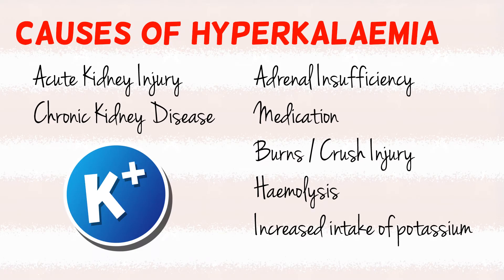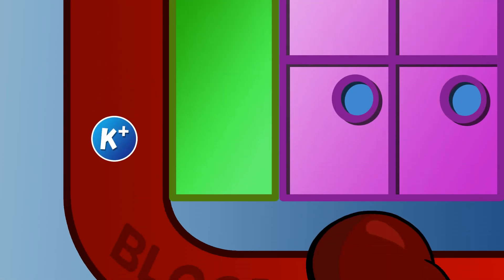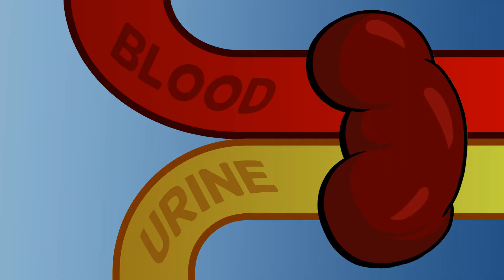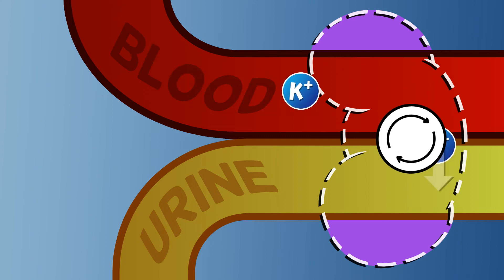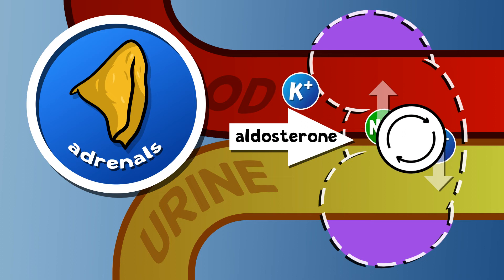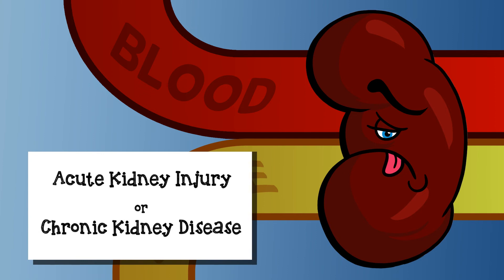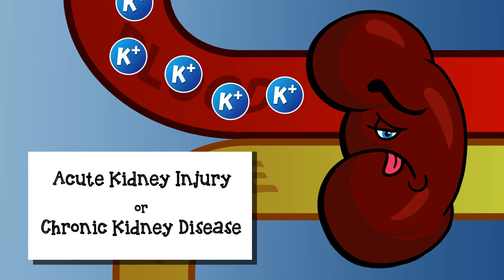So it is potassium's effect on the heart that makes it scary. But what causes hyperkalemia in the first place? There are a number of noteworthy causes, but hyperkalemia is most commonly due to inadequate excretion. Keeping potassium in the normal range is the kidney's job. The distal tubule plays a key role in regulating electrolyte levels by secreting potassium into the urine and reabsorbing sodium. This is done under the watchful eye of the hormone aldosterone, which is made in the adrenal glands. If the kidneys aren't working properly, either due to an acute injury or chronic disease, they are unable to secrete potassium into the urine. Instead, it builds up in the blood and causes mischief.